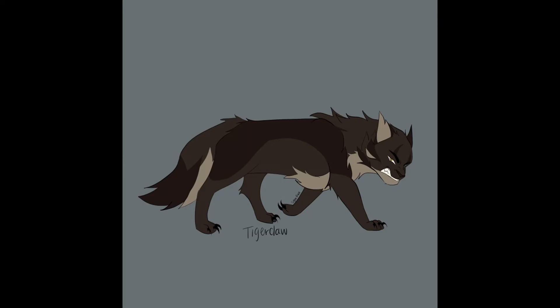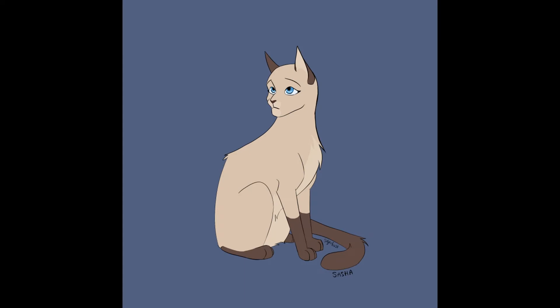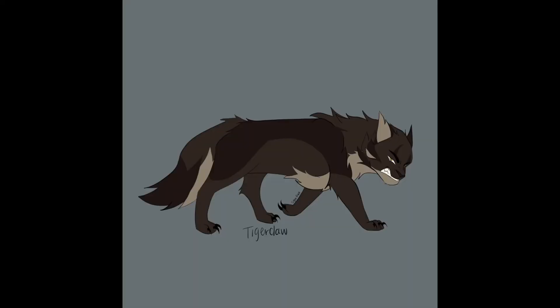Moving on to Sasha, she has no parents in the books, so she is just described as a tawny colored cat with dark ears and blue eyes. Based on the warrior wiki art, she looks like a Siamese cat. These have point coloration, so this is going to make my life very difficult. Point coloration can only be passed down with a recessive gene from both parents. Since Tigerstar does not have point coloration, none of their kits could have it.